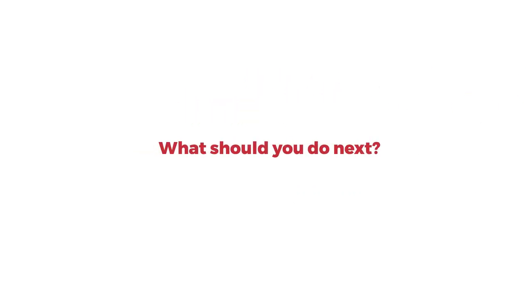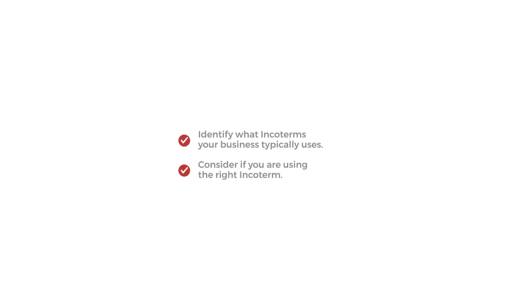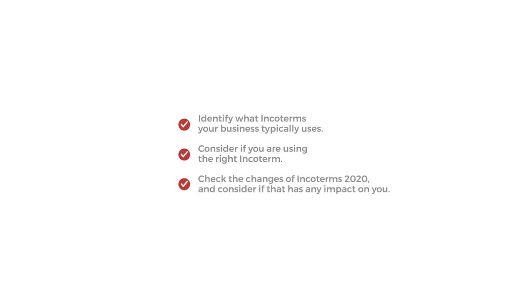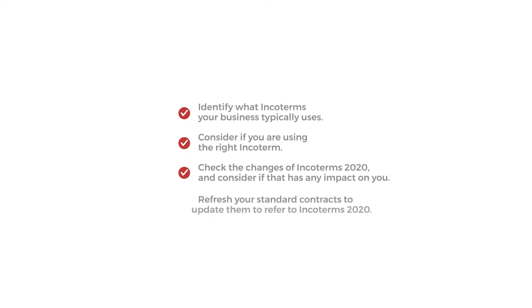What should you do next? Identify what Incoterms your business typically uses. Consider if you are using the right Incoterm. Check the changes of Incoterms 2020 and consider if that has any impact on you. Refresh your standard contracts to update them to refer to Incoterms 2020.